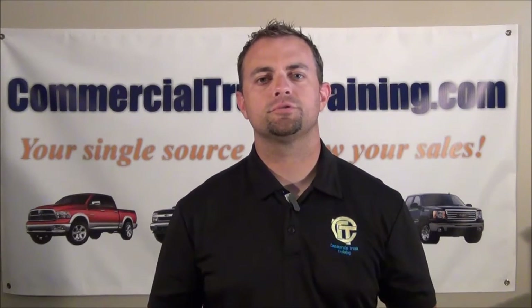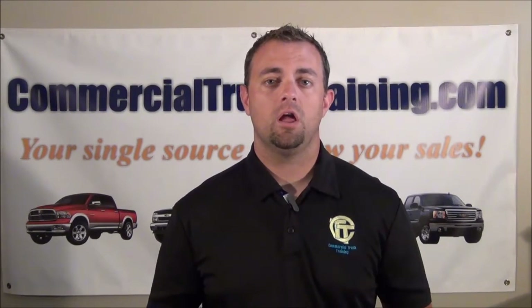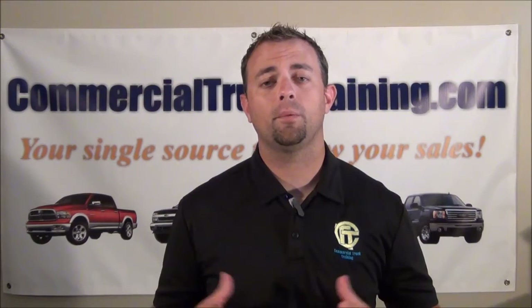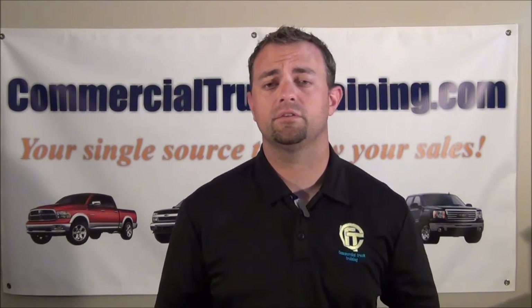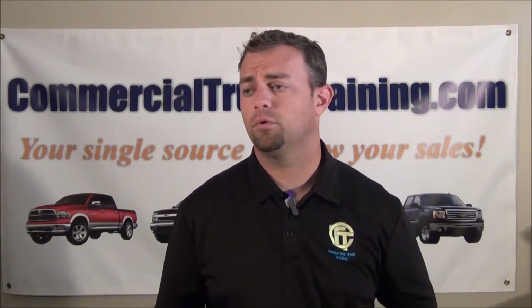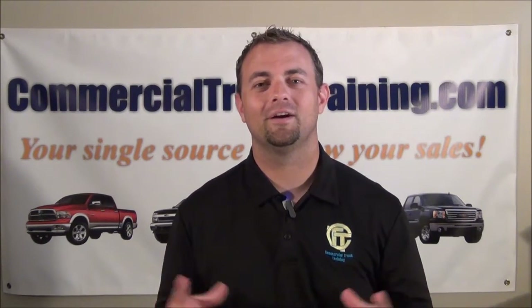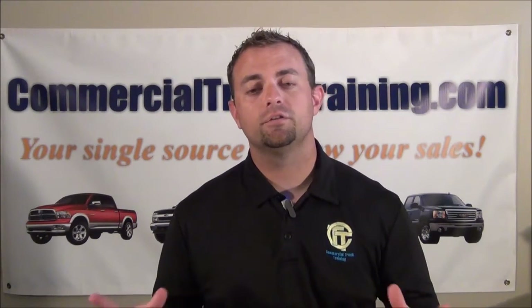Hello everybody, this is Will Brogan from Commercial Truck Training bringing you another edition of Coach's Corner. This one is going to contain a little bit of a plug for a couple of things that we do, but I would hope that you would see the value in the lesson more so than seeing this as an advertisement. If you want to join these programs, you're more than welcome as long as you fit within our territorial restrictions for our existing clients.